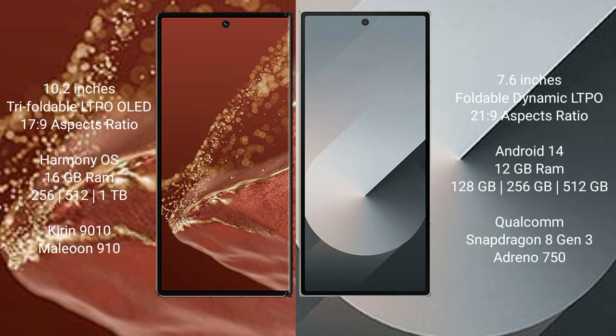The Huawei Mate XT Ultimate runs on the HarmonyOS operating system. The Samsung Galaxy Z Fold 6 runs on the Android 14 operating system.